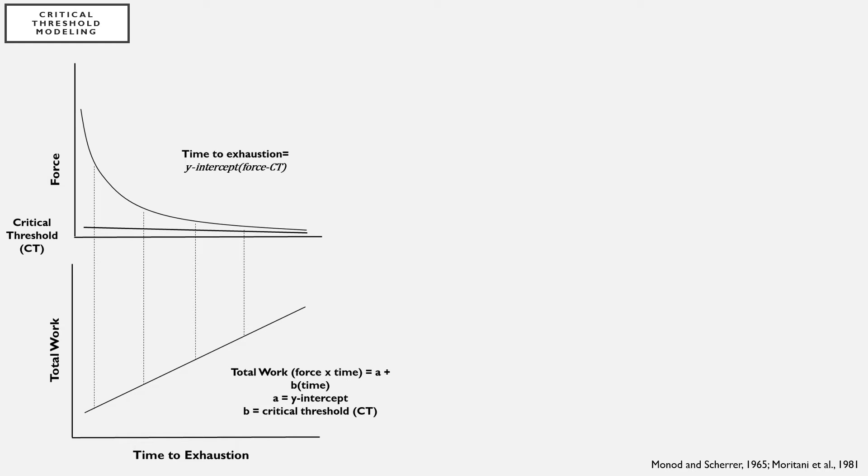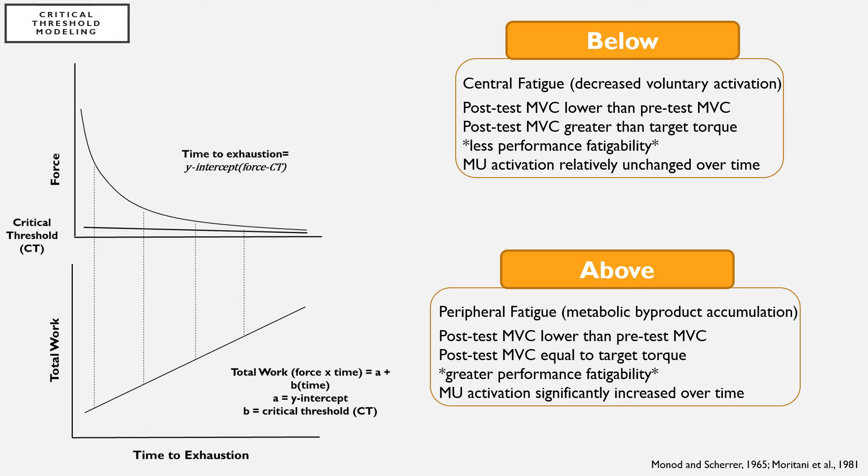For example, when repetitions are performed above this threshold, there is a definite stopping point, while below the threshold the individual should theoretically be able to complete repetitions for an indefinite period of time. However, the mechanisms of fatigue below versus above this threshold have been reported to be different.